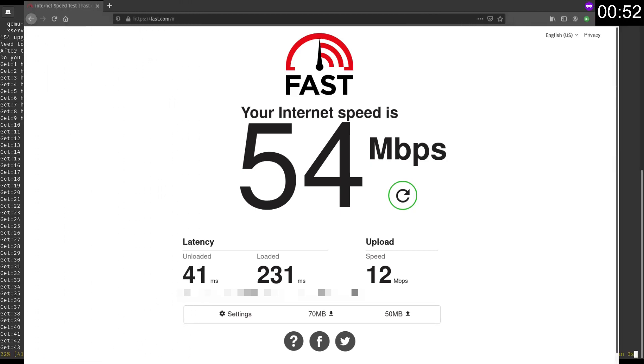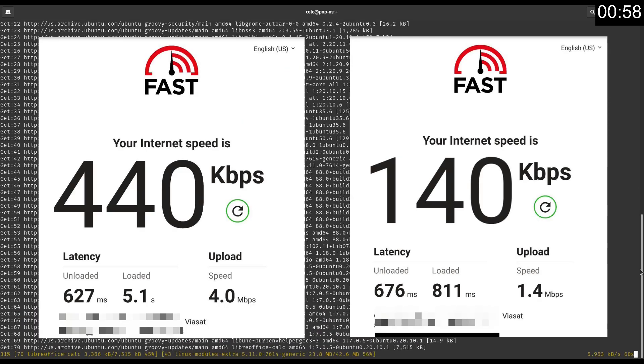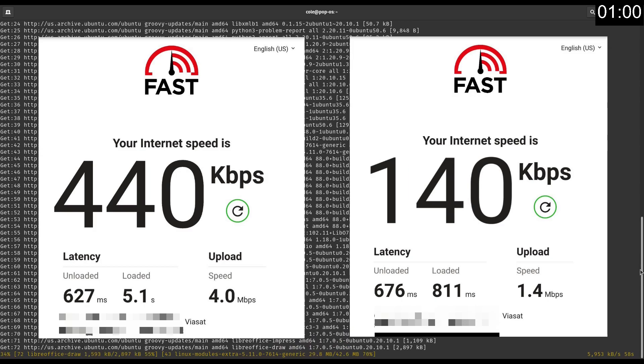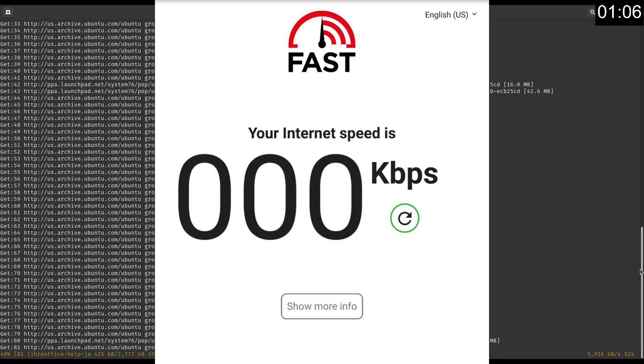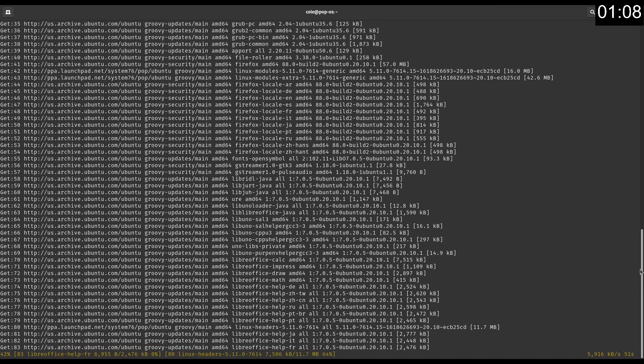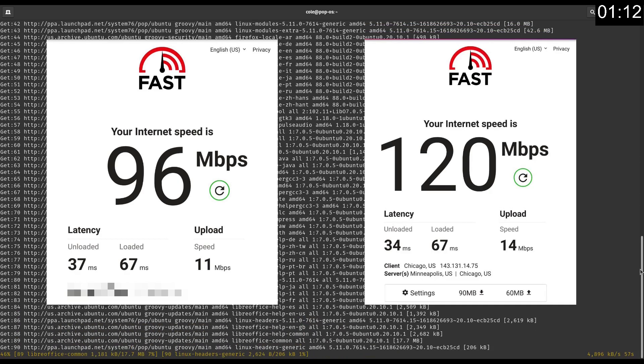This was my first computer speed test that I took — 54Mbps, not bad. This is what I used to get — I used to get kilobits per second. Then it just kept getting worse and worse. Here's what I get on Starlink on my phone — speeds just get better and better.